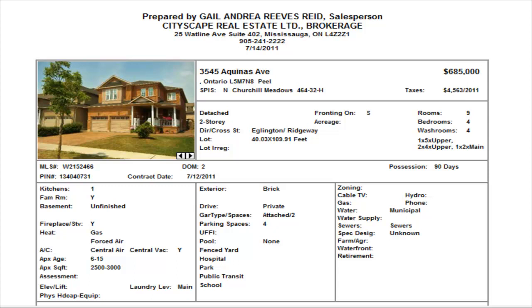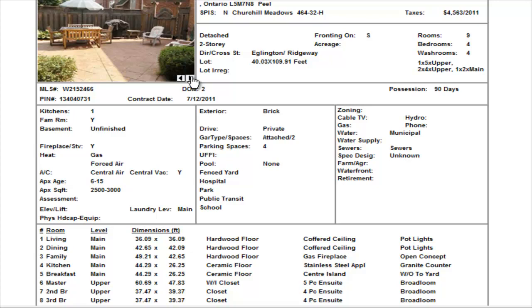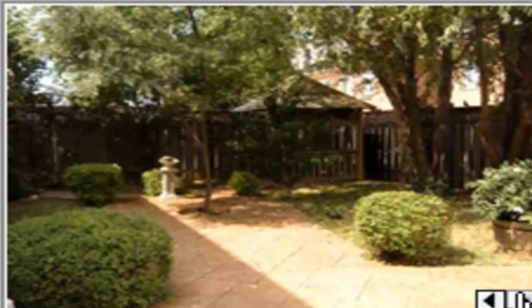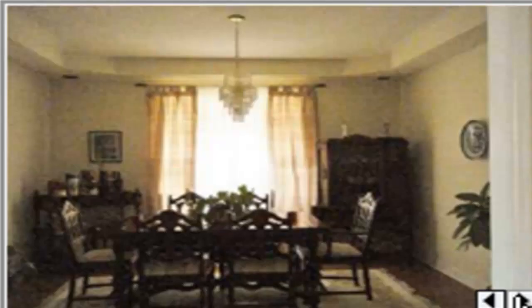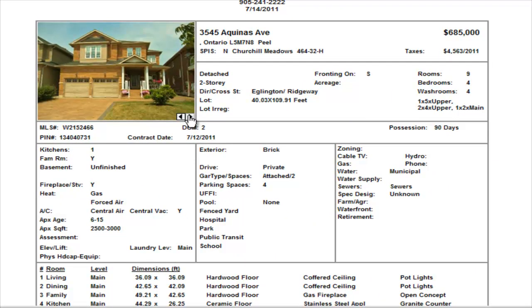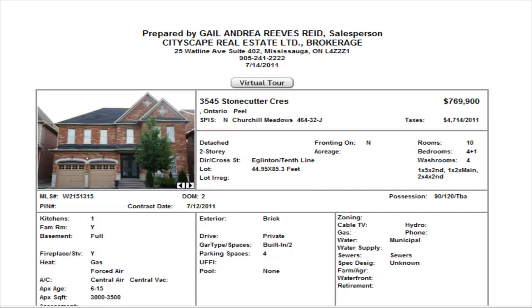On Aquinas Avenue we have a four-bedroom detached property, three-and-a-half washrooms, closer to the 403. These are pretty big homes — over 2,500 square feet. Listed at $685,000, it's a great-looking property with hardwood floors and just about everything you'd need. They've put patio stones throughout the yard — like your own private oasis — nicely landscaped. High ceilings, pot lights. Six eighty-five thousand — I think you should take a look at that one.